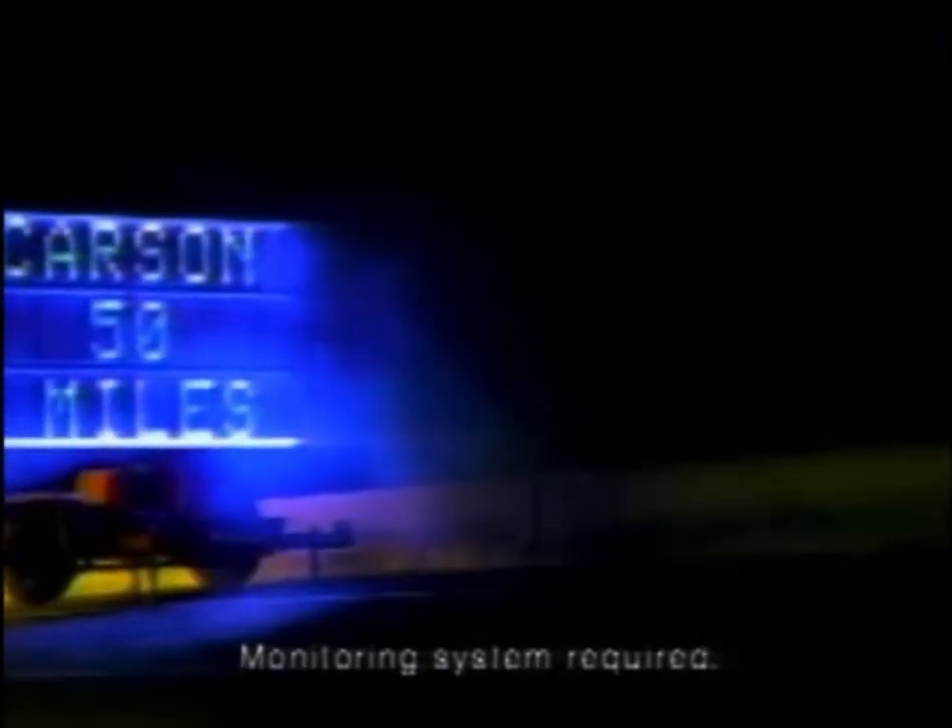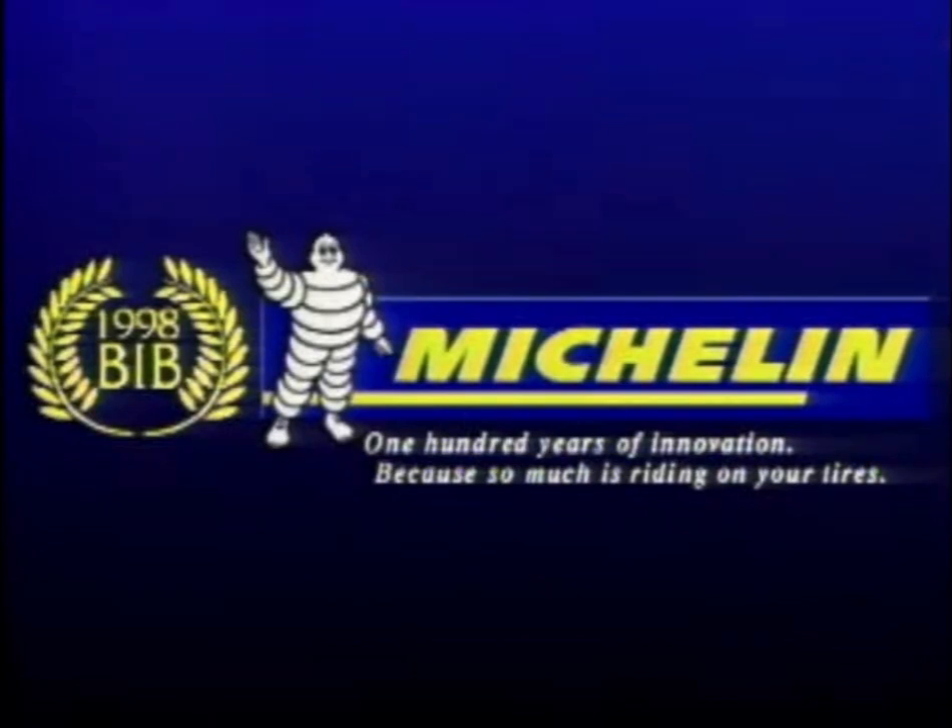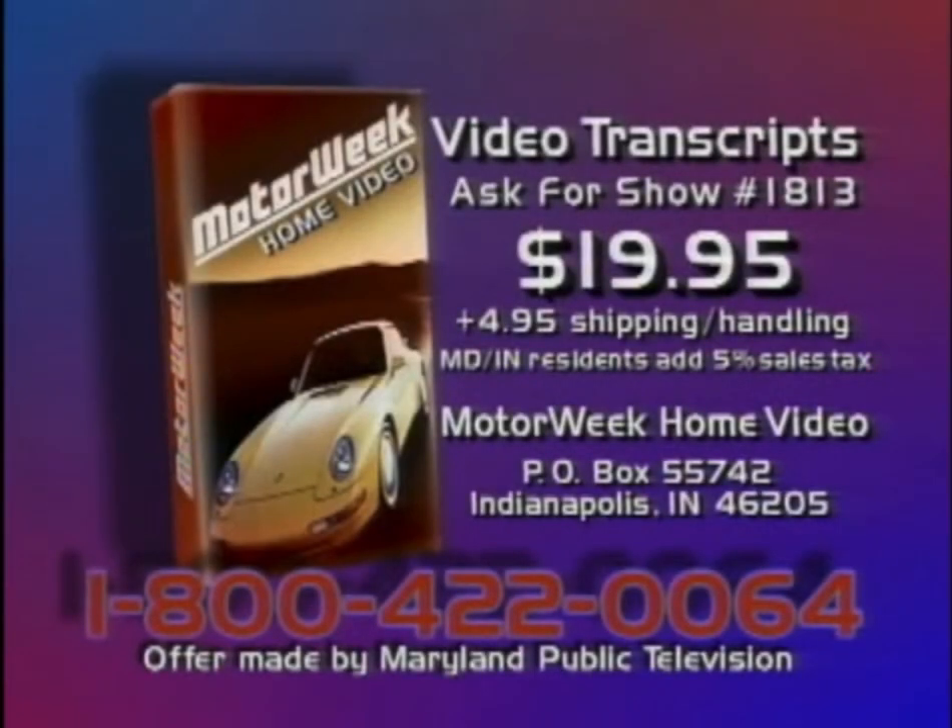Makers of the zero-pressure Michelin, designed to let you drive up to 50 miles at 55 miles per hour without air pressure — just what you expect from Michelin. To order a video cassette of this program, call 1-800-422-0064 or send $19.95 plus $4.95 shipping and handling to MotorWeek, Post Office Box 55742, Indianapolis, Indiana 46205.